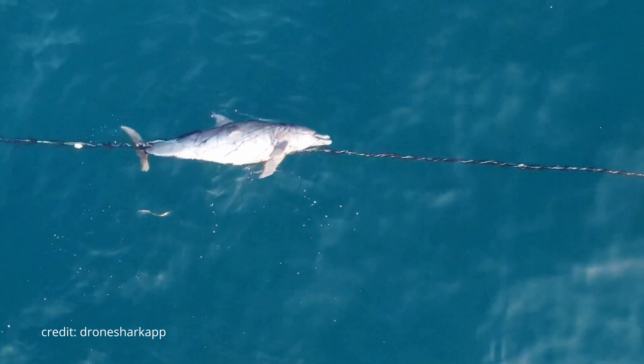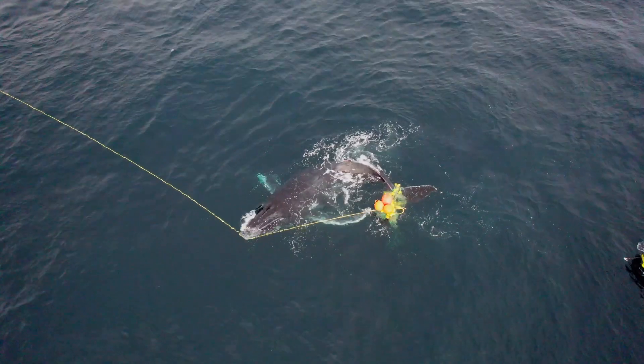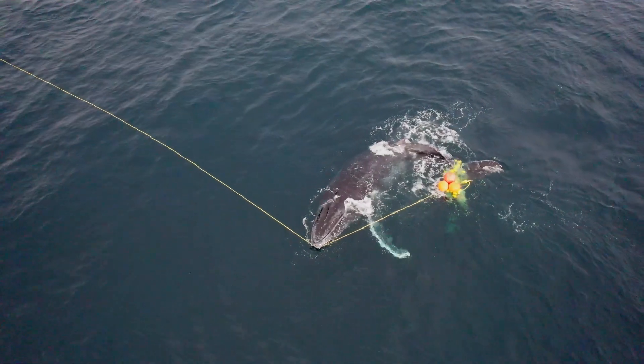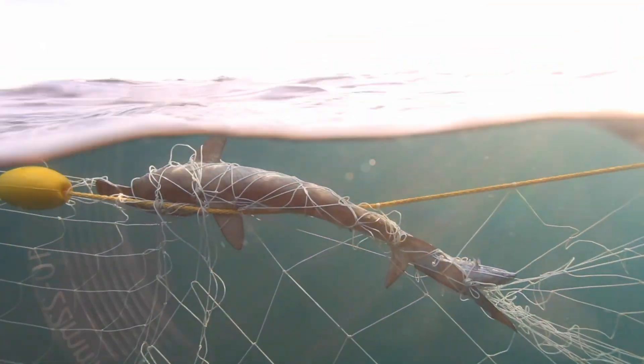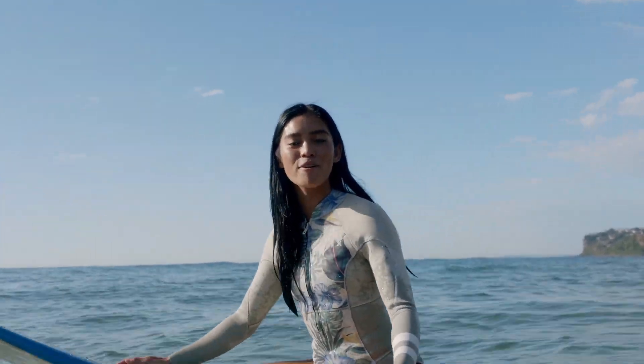These nets trap all kinds of precious marine life in them, including endangered species. The bottom line is dead and struggling marine life trapped in nets might actually attract sharks to the area. Do you really want to be swimming in the water, literally metres away from a shark's dinner plate?